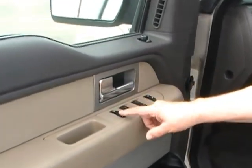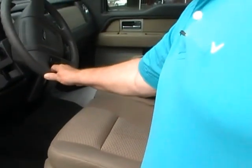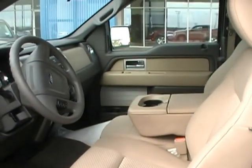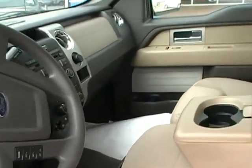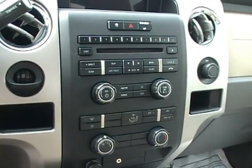It's got power windows, power locks. It does have tilt and cruise. AM-FM on the radio.